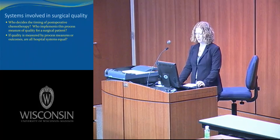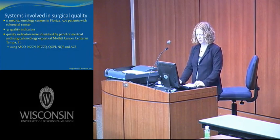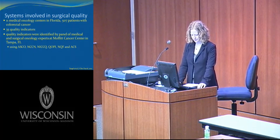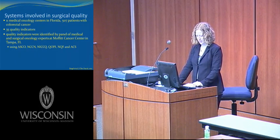This has to redirect our thinking about surgical quality even more. We have to think about systems involved in surgical quality. Who decides the timing of postoperative chemotherapy? Who implements this process measure of quality for a surgical patient? If quality is measured by process measures or outcomes, are all hospital systems created equal? Eleven medical oncology centers in Florida studied 507 patients with colorectal cancers and identified 35 quality indicators, established by a panel of experts at Moffitt Cancer Center using guidelines from ASCO, NCCN, NICCQ, QOPI, NQF, and the American College of Surgeons. Sixteen of their 35 indicators had less than 85% adherence.